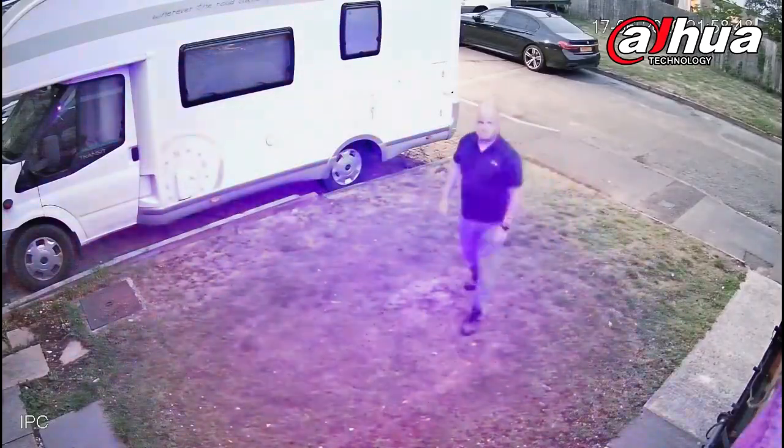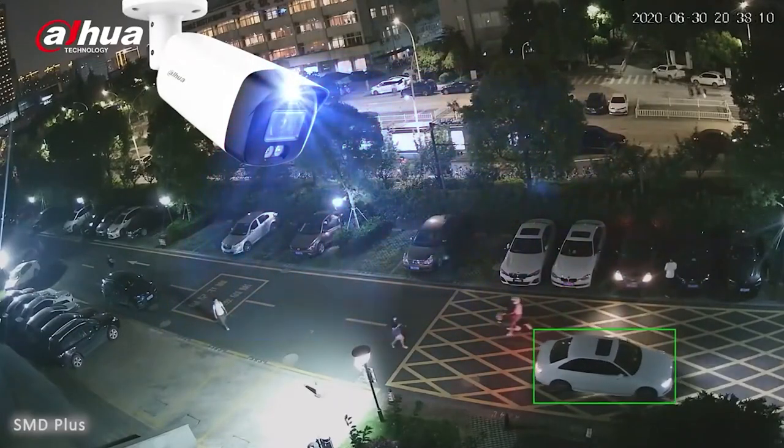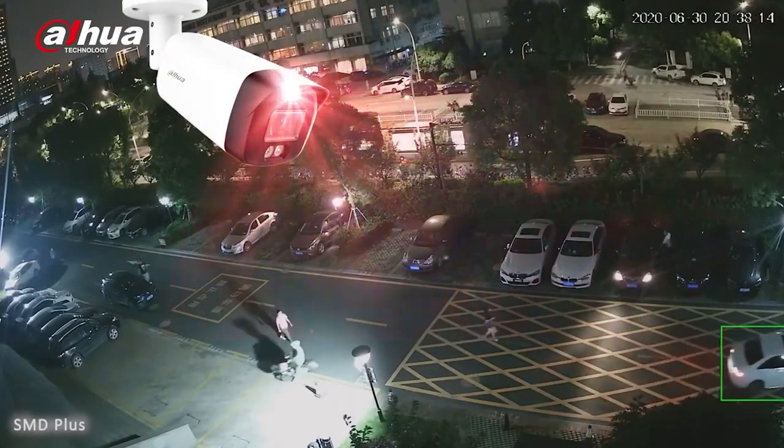These include an intense red and blue warning light which makes it more visible during daytime, fog or rainy environments. These units also feature a super loudspeaker at 110 dB to deter criminals.